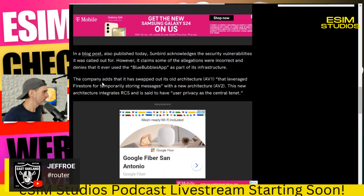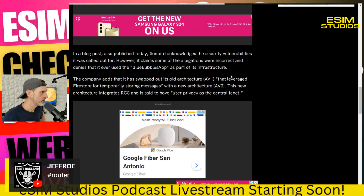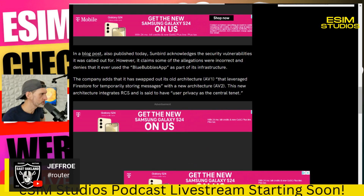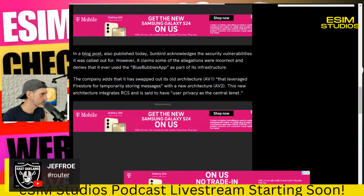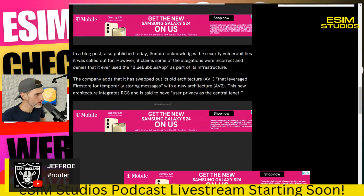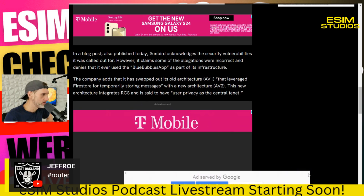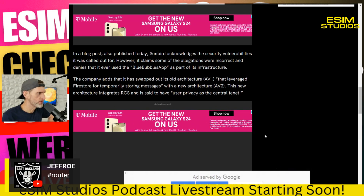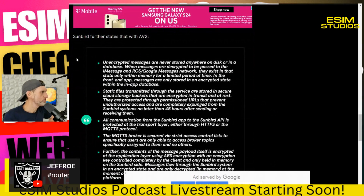Sunbird has swapped out its old architecture — it was on AV1, which in the tech world is old — that leveraged Firestore for temporarily storing messages, with a new architecture called AV2. This new architecture integrates RCS and is said to have user privacy as the central tenant. From that statement, I tend to believe them. AV1 was old and insecure; AV2 is brand new.